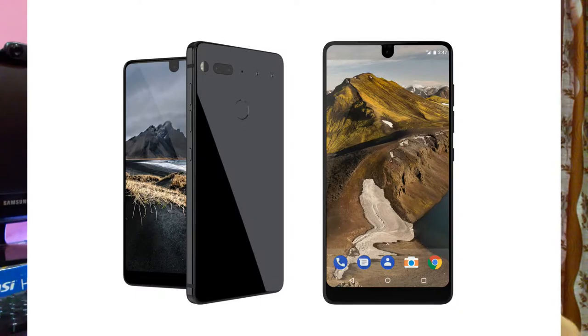The Essential PH1 is kind of a unique touch to a smartphone. It does not borrow any sort of design language from any phone — it's using unique materials. It has some neat features and some cons as well. Starting off, it has a 5.71-inch, 1312x2560 QHD display.